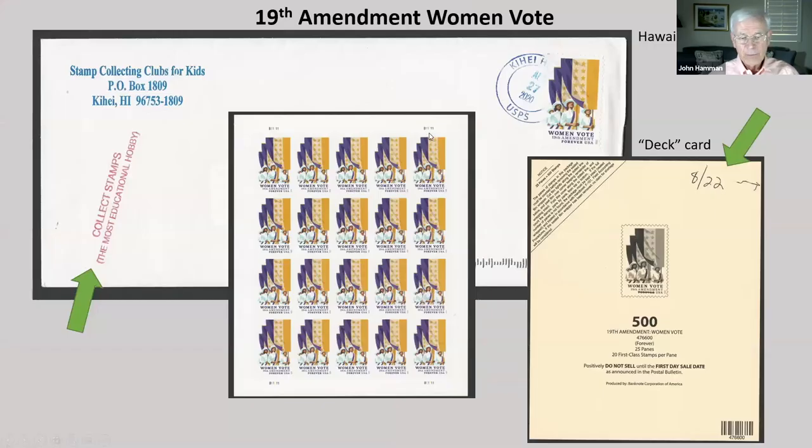Here's the 19th Amendment women's vote stamp — the cover in the back is interesting because it has a Hawaii cancel. This is the pane of 20 stamps for the women's vote. It comes in a deck, and this is called a deck card that's on the front of the deck. The deck in this case has 25 panes in it, and an admonition that it shouldn't be sold before the first day date of sale. When it got into the post office, somebody wrote the date 8/22 — the first day — on this card.